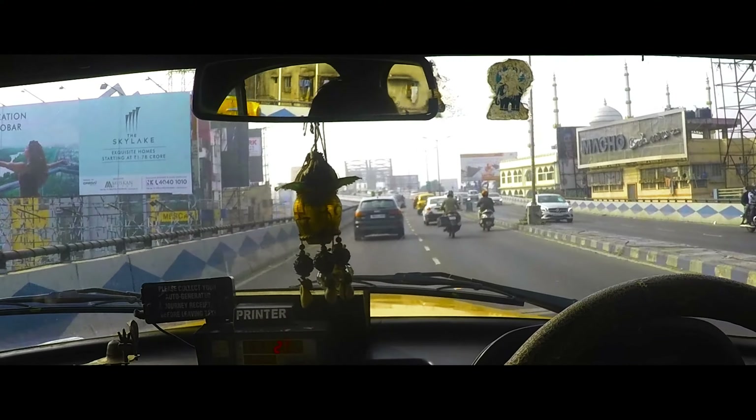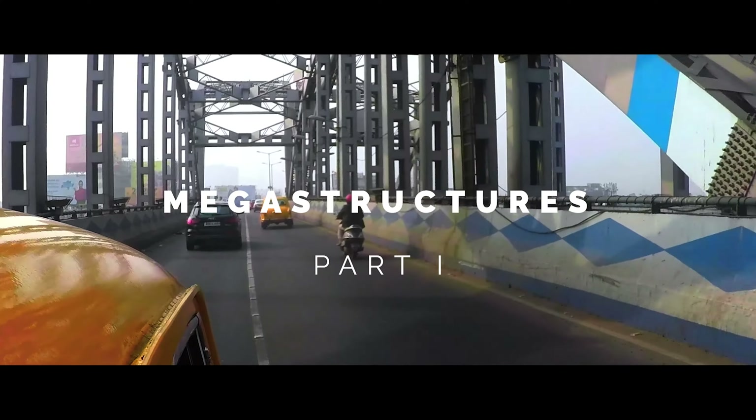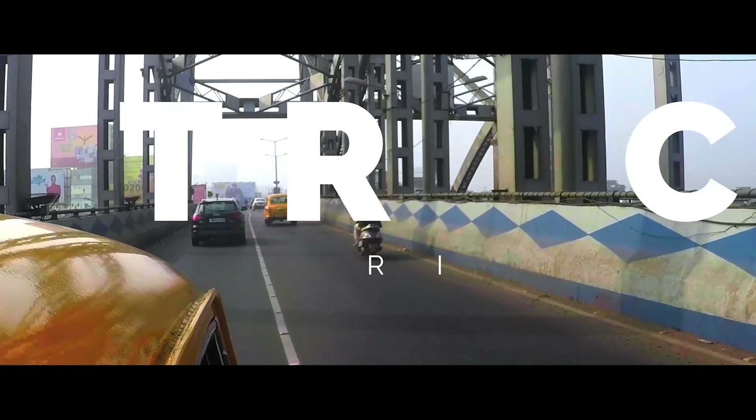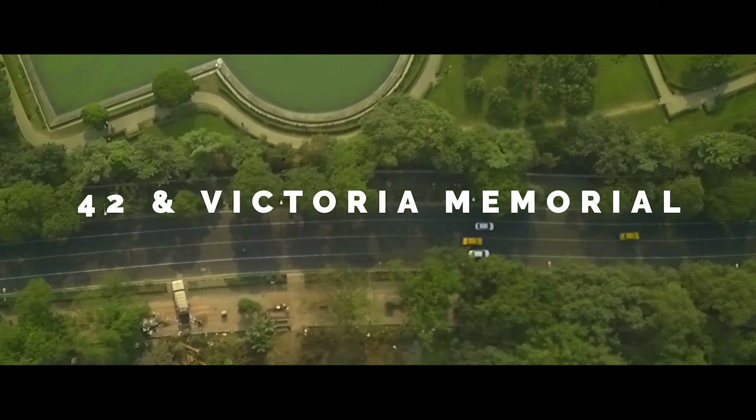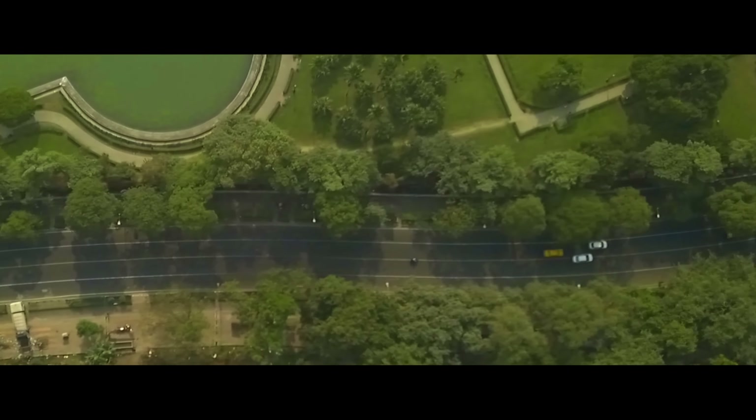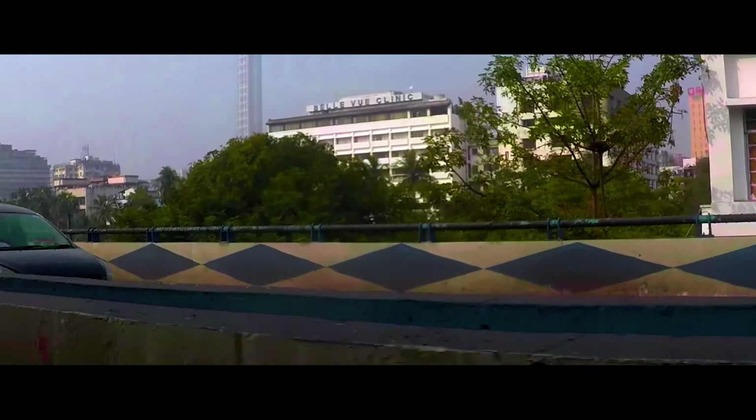It's December now and Kolkata is facing the chilly winter. As usual, the weather is hazy and foggy. We are on our way to Megastructure 42.